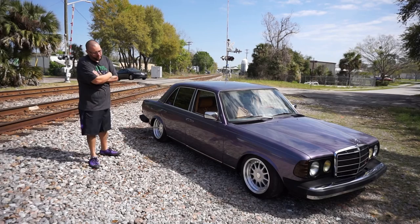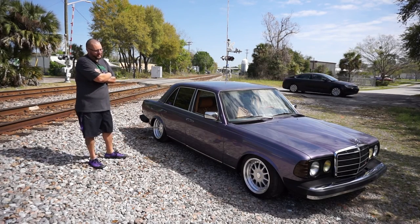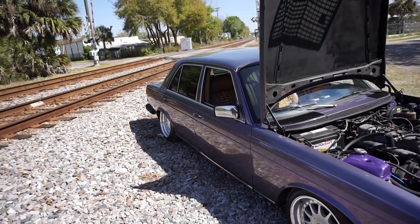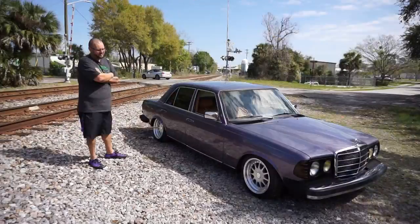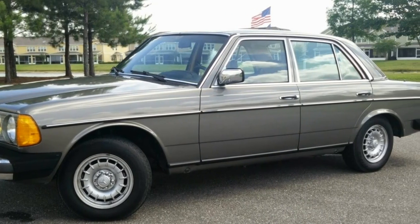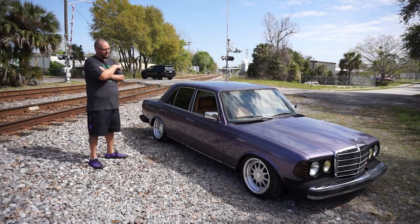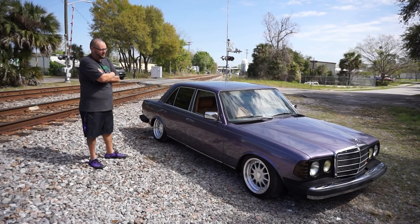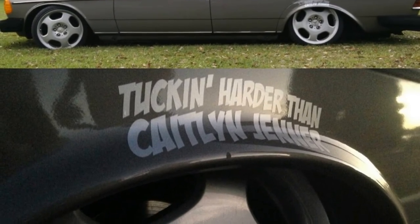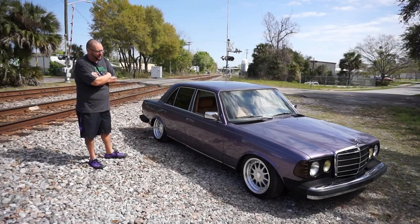It's been lowered on cut coils done by my buddy Nick. After we cut it, we put the heavy-duty Bilstein shocks, which helped out tremendously with the ride, because most people who cut their coils, their cars bounce real bad. This one, it doesn't bounce at all. It rides actually pretty smooth. I got some old Mercedes monoblocks for it and rode around like that for a while.